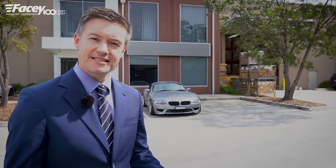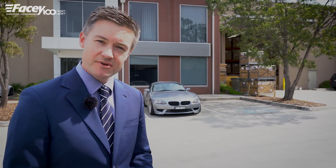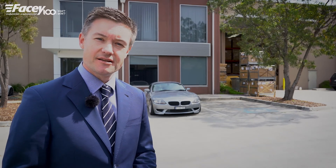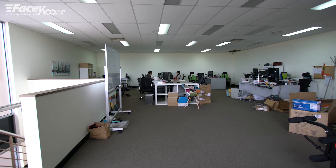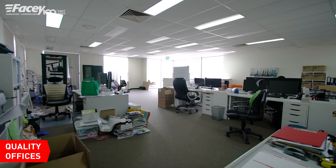Hi, I'm Matt O'Day from FACES. Today we are at Unit 2, 64-66 Abbott Road here in Hallam, and this property benefits from three outstanding features. Number one, fantastic office space. We've got 240 square metres over two levels here.